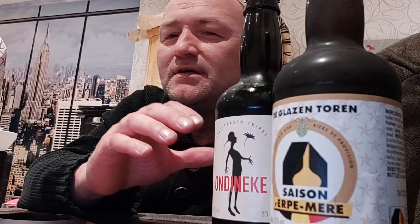Hey everyone, back with another beer review. We have two beers today, both brewed by De Glazen Toren, by Jeff van der Steen. You can see the Saison d'Erpe-Mere and the On Dineke. You might have seen the Saison d'Erpe-Mere pop up here and there — some guys even from the USA have already reviewed it because they are now shipping to the USA. It's a brewery from Erpe-Mere.